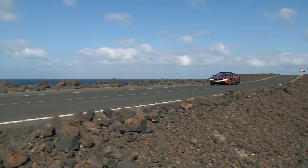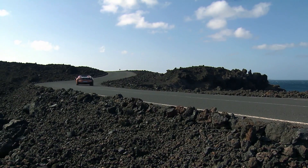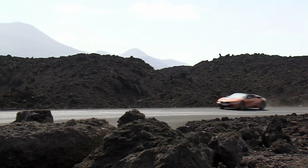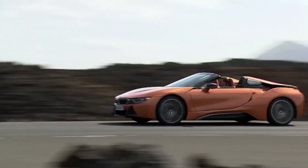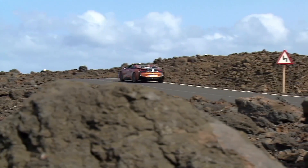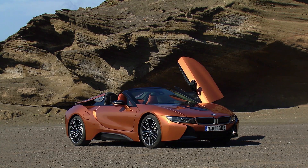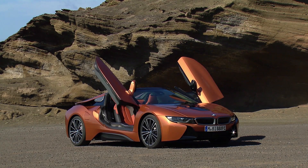This gorgeous e-copper metallic is one of 2 new color choices available when it hits showrooms this spring. Pricing has yet to be announced but BMW says the i8 Roadster will start at more than $150,000. For TestDrivenow.com, I'm Steve Hammes.